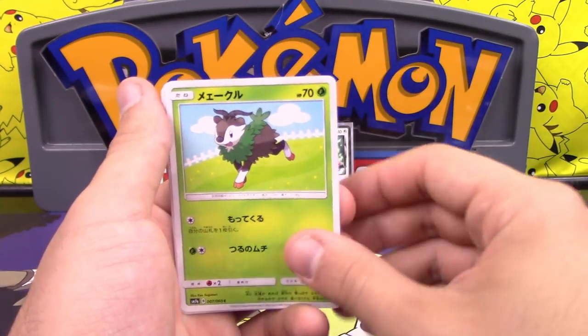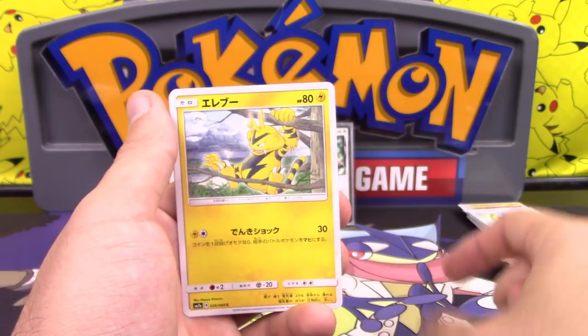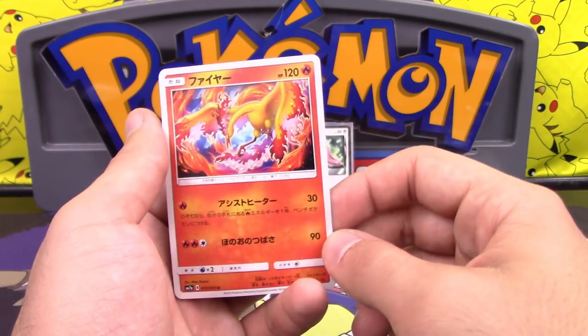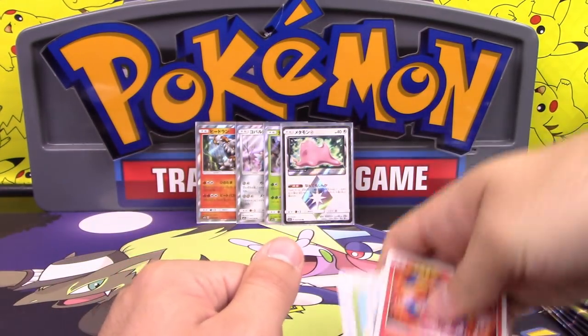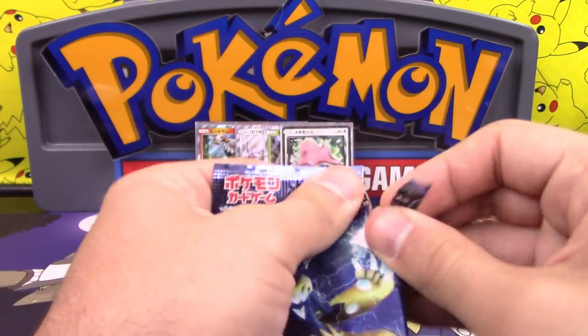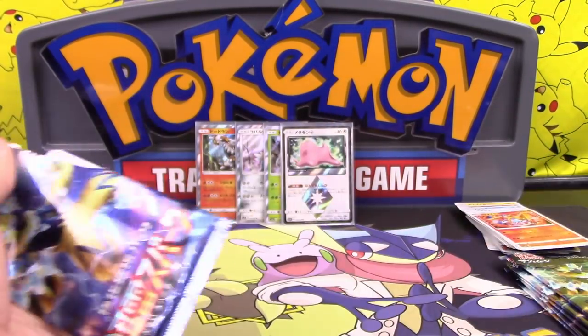We have Super Scoop Up, Skidoo, Magearna, Electabuzz, and Moltres. I really wish that Moltres would have been a holo — it would have been pretty. Fire chicken. Where are my GXs?